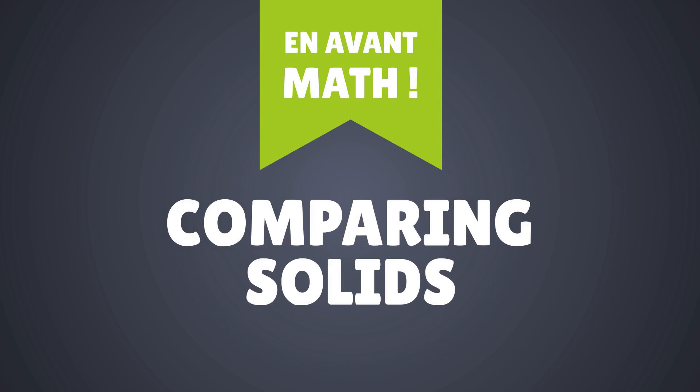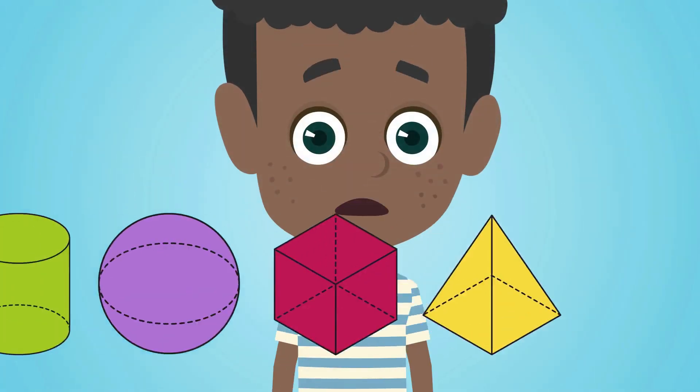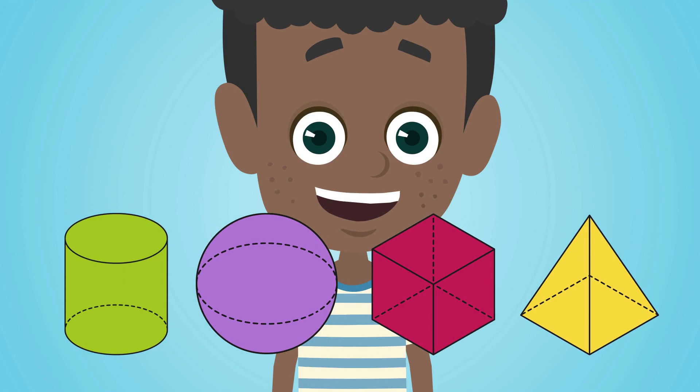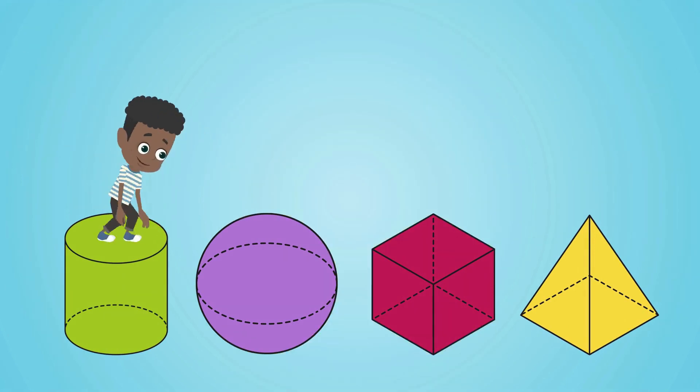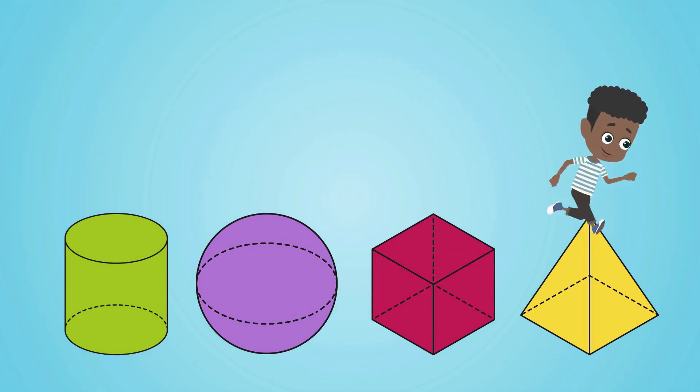Comparing solids: Matthew's answer that the box of pasta is made of cardboard can make us smile, but the question was open and allowed unexpected answers. In preschool, children will be encouraged to recognize and name solids such as cylinders, balls, cubes, and pyramids.